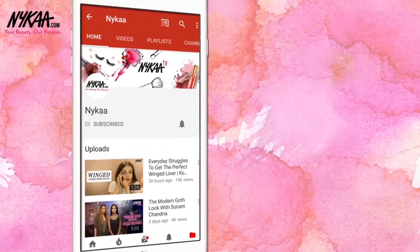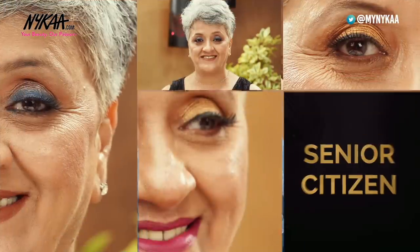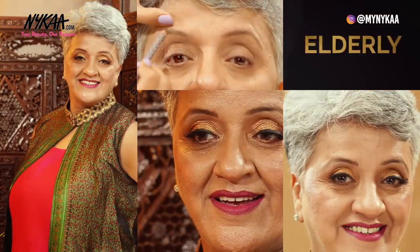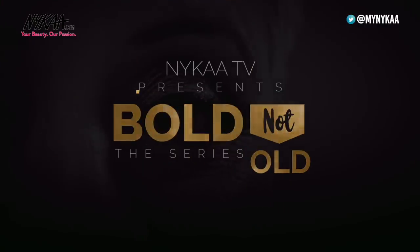Subscribe to Nykaa TV and press the bell icon to make sure you never miss an update from us. I'm sure everyone agrees that when it comes to makeup, there are no rules — it's for anyone and everyone who wants to enhance their appearance. But when it comes to mature skin, it can be a little tricky to work with. Hi everyone, I'm Deepal Haria and welcome to the Mature Skin series, wherein I'll be showing you everything that can help you ace your makeup skills when it comes to mature skin. So for today, I'm going to show you how you can prep your skin and do your base makeup that can help you give a perfect canvas. So let's begin.